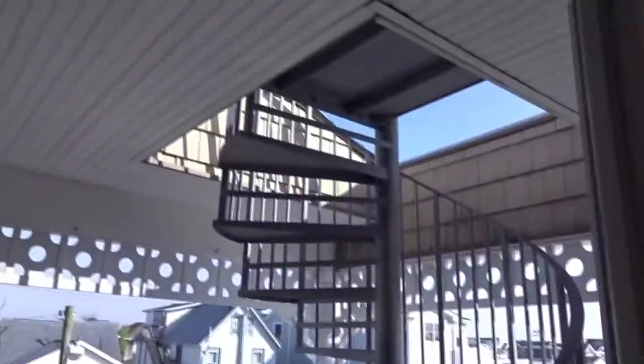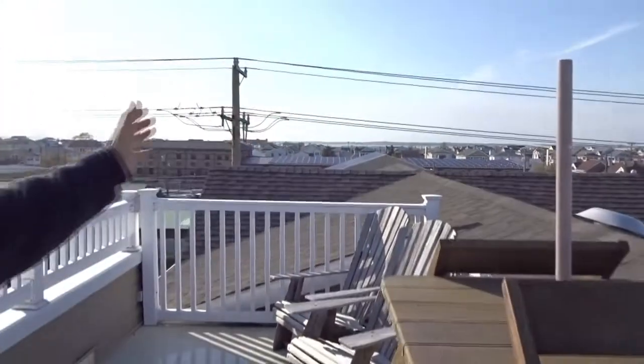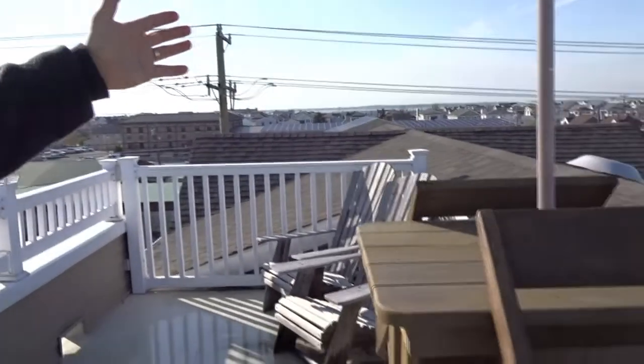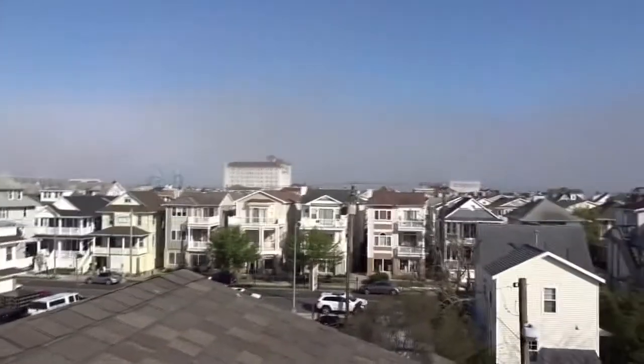We're going to take a peek at the spiral staircase up to the rooftop deck. Here we are on the private rooftop deck. You can look in the distance — you have views of the bay. Look at the 9th Street Bridge right in the distance. At nighttime, that lights up. And as you turn around, the ocean is that way. To the left of the Flanders is the new roller coaster for the summer.